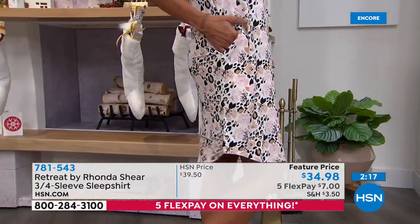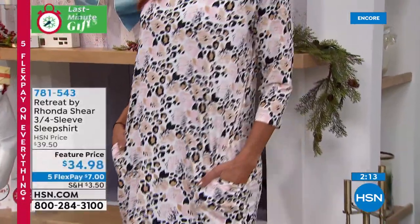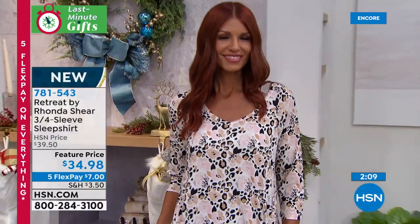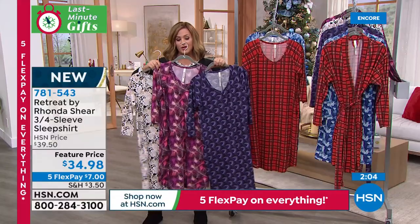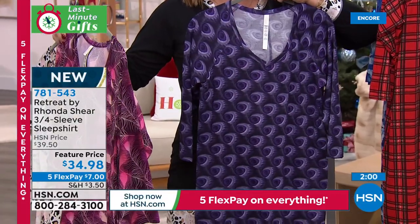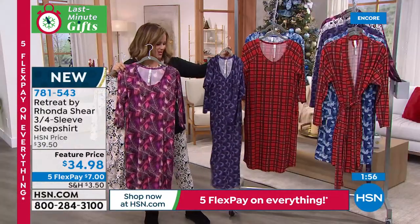I love the neckline — it's so beautiful. I love that we get a little bit of the sleeve, so a little bit of arm coverage. The fact that it's got pockets — if you wanted to, you could belt this thing and wear this out. It is that darn cute. And you cannot see through it at all. Thank you for bringing that up.